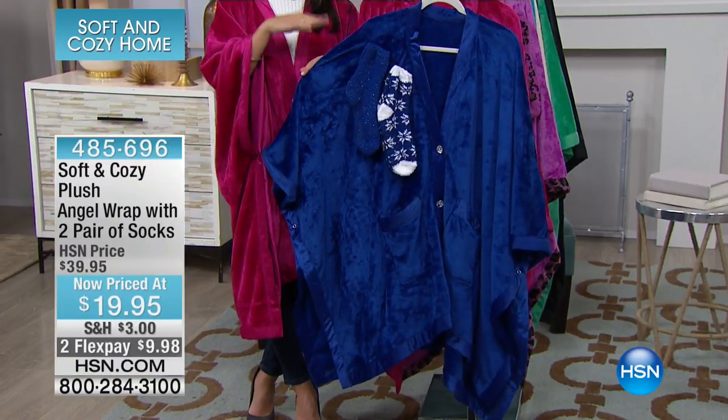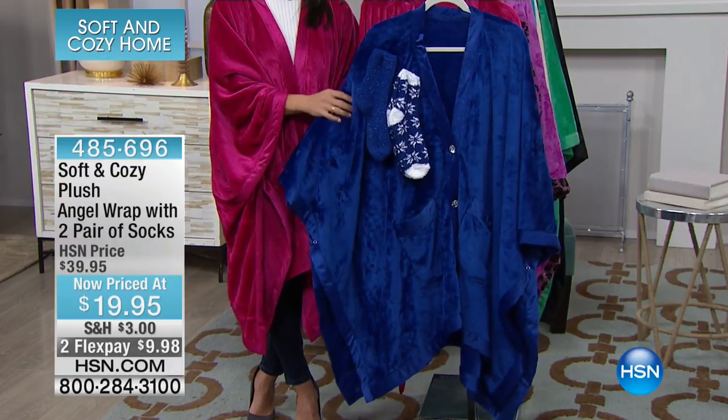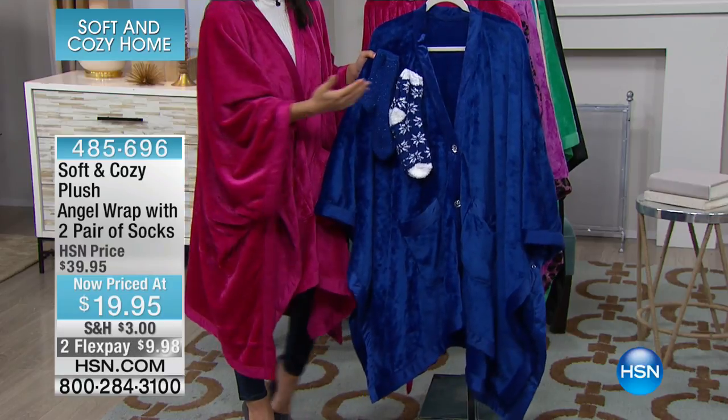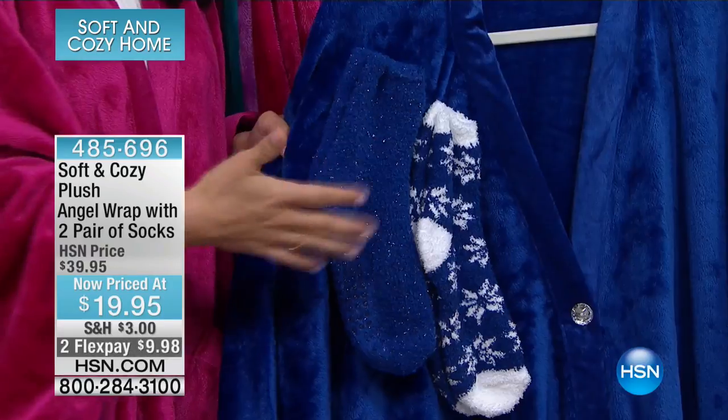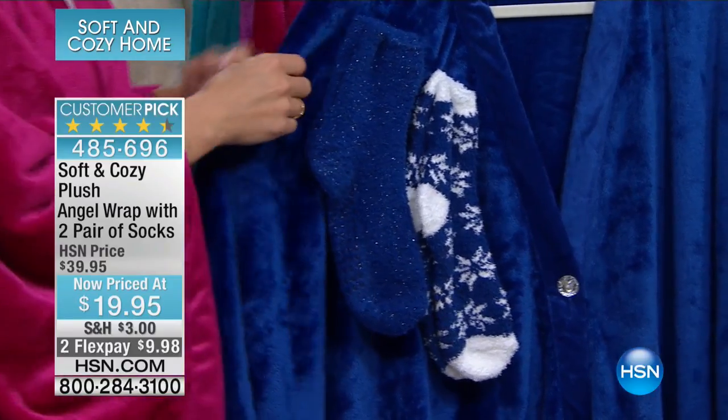We have fabulous colors. Think about every woman in your family, think about birthstone colors — there really is something for everyone. There are so many beautiful little details on this. We've done a couple versions of this over the years with Soft and Cozy, and every year it gets better and better.